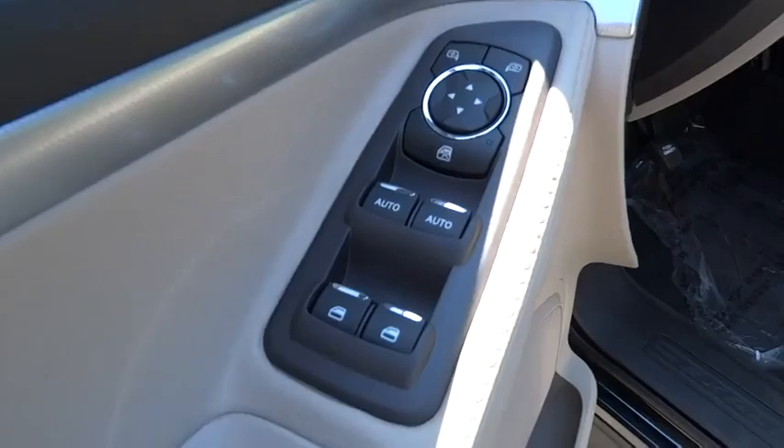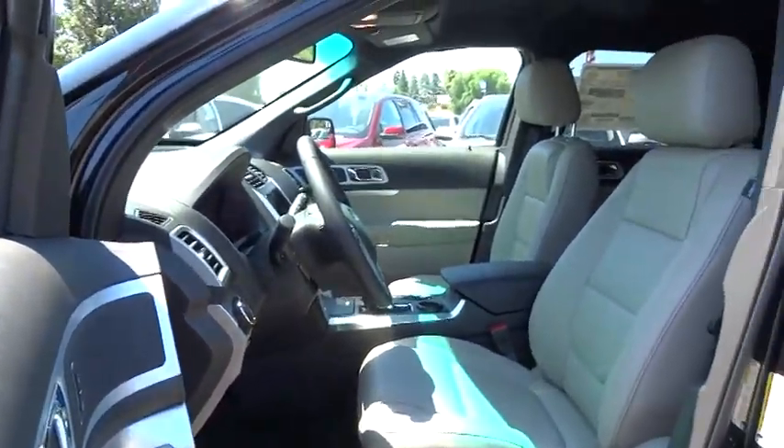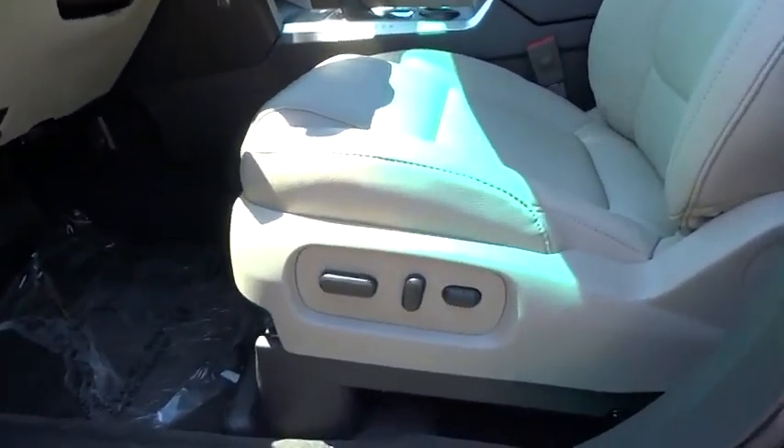Cruise control, aluminum wheels, keyless entry, floor mats, AM FM stereo radio, rear defrost, FWD, fog lamps, bucket seats.